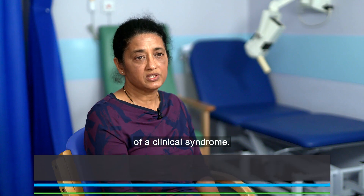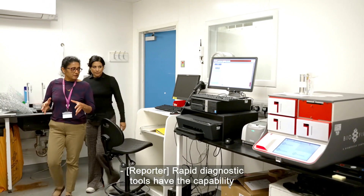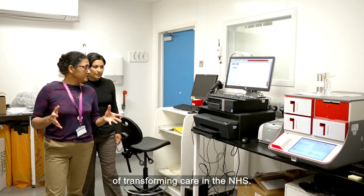When a patient presents in the hospital, they present with a constellation of symptoms and signs of a clinical syndrome. Rapid diagnostic tools have the capability of transforming care in the NHS.